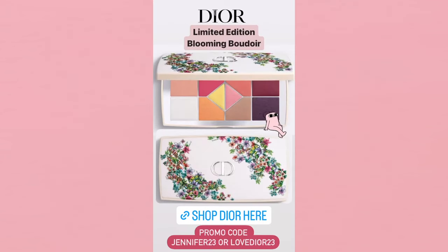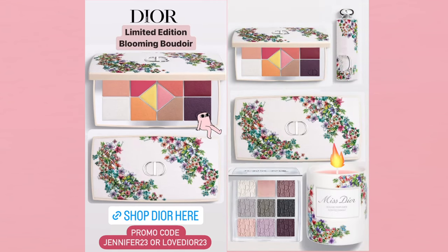Holiday is out in September. Before I end, I want to give you a couple of promo codes. If you use 'JENNIFER23' you'll get a makeup pouch with a $125 purchase. If you use 'LOVEDIOR23' you'll get a black makeup pouch and two miniatures. I give Dior promo codes often on Instagram, so follow me over there for updated codes.